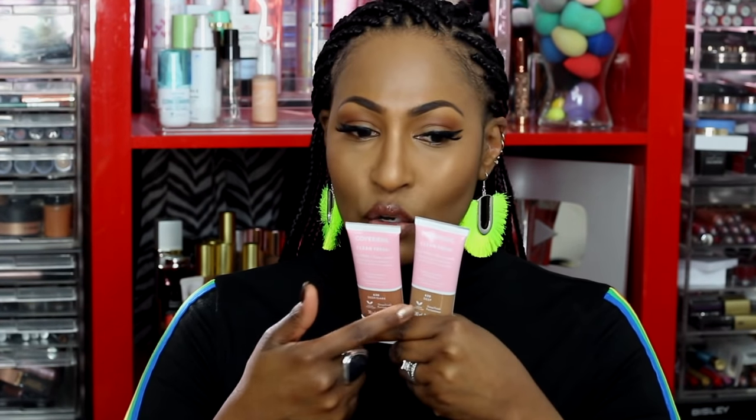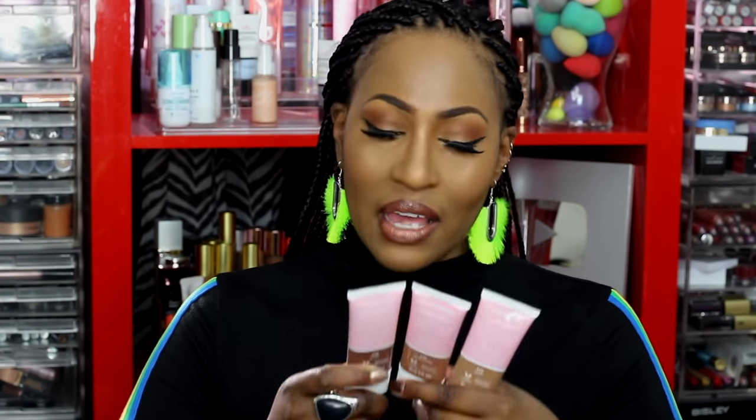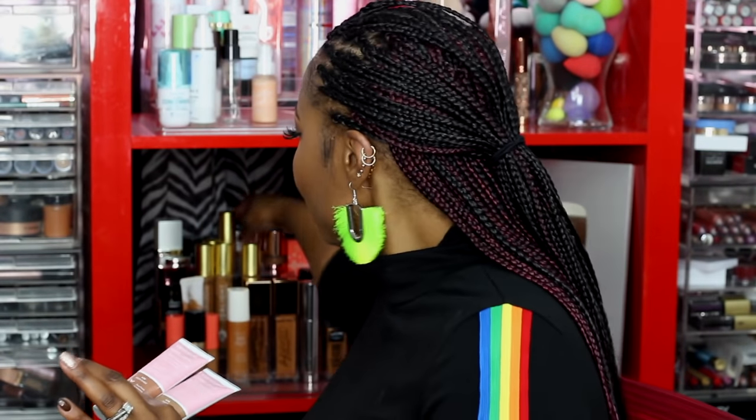The only downfall I will say to this foundation is that I had to mix two colors. The colors I ended up mixing were deep and deep dark — I'd prefer not to do that. Deep is more neutral for me, the deep dark had more red in it, and I used the dark to contour with. I'm not mad at the way it looks, but honestly the whole mixologist situation I probably wouldn't want to do regularly.